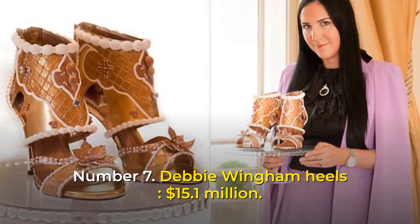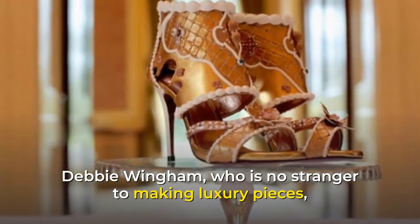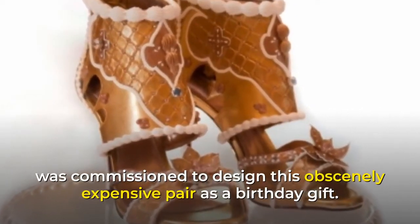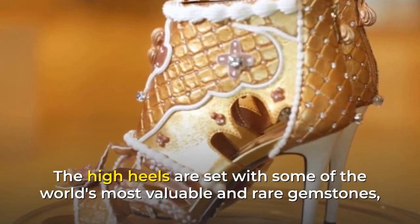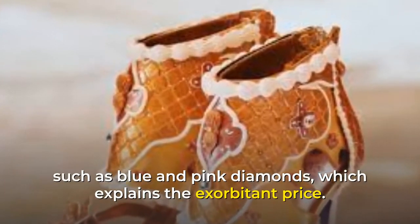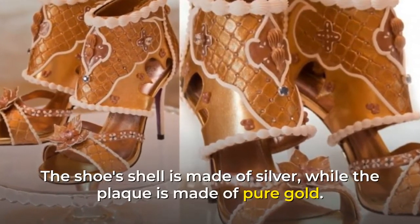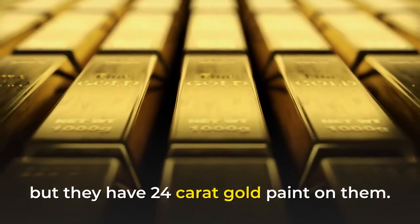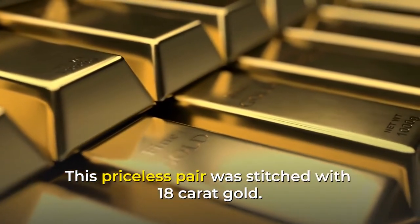Number 7: Debbie Wingham Heels, $15.1 million. Debbie Wingham, who is no stranger to making luxury pieces, was commissioned to design this obscenely expensive pair as a birthday gift. The high heels are set with some of the world's most valuable and rare gemstones, such as blue and pink diamonds. The shoe's shell is made of silver, while the plaque is made of pure gold. The rest of the shoes are made of leather, but they have 24-carat gold paint on them. This priceless pair was stitched with 18-carat gold.